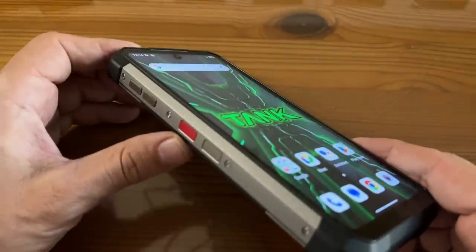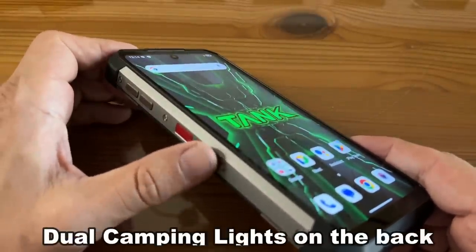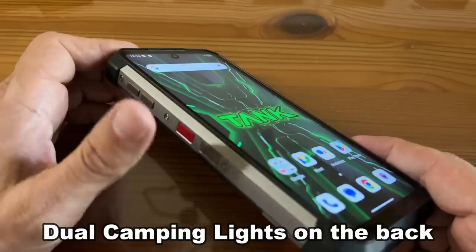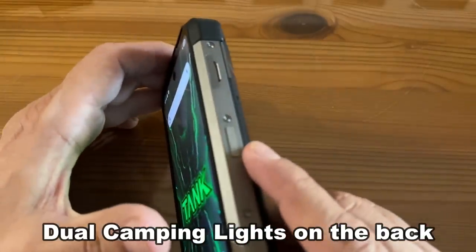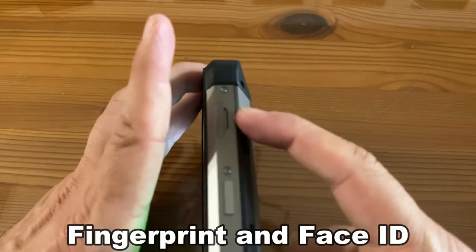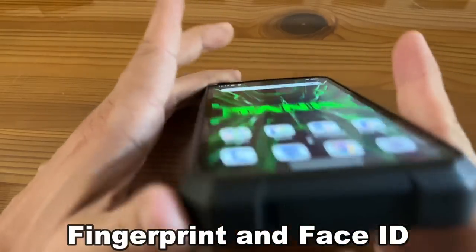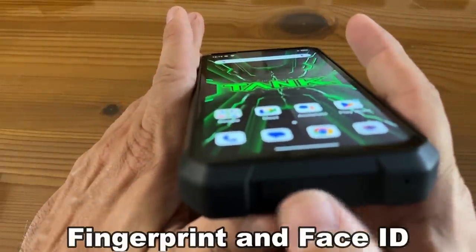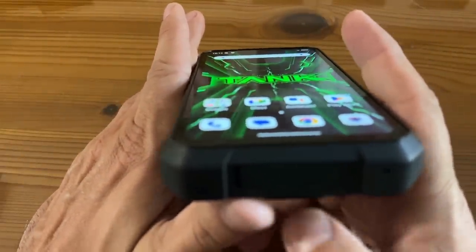Now, first, let me tell you a little bit about it. It's got a camping light switch over here. It's got a programmable key. You've got your volume over on the side. You've got the fingerprint power key. That's fantastic. A SIM tray, and of course, it even has the headphone jack and the USB-C right down here with the USB port.